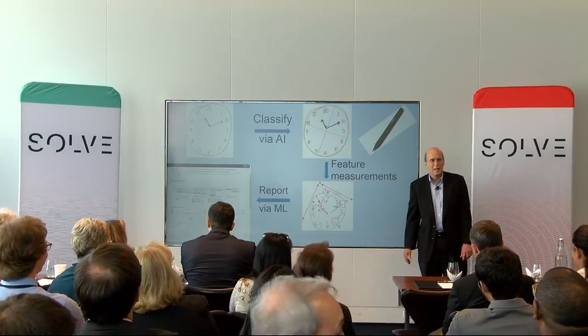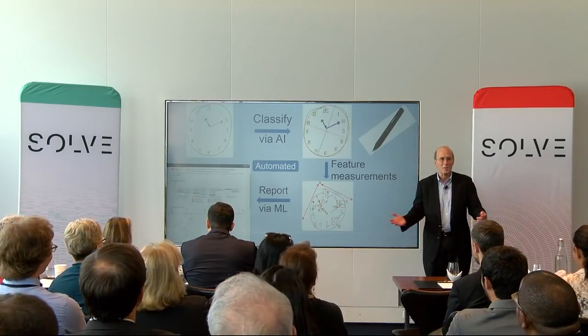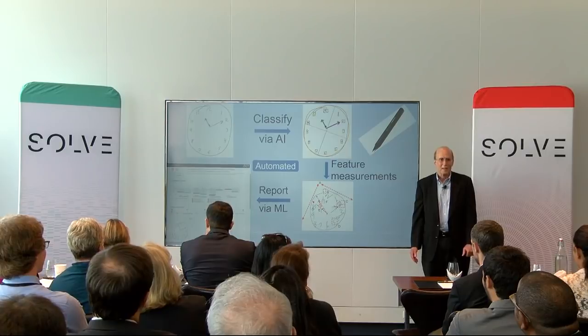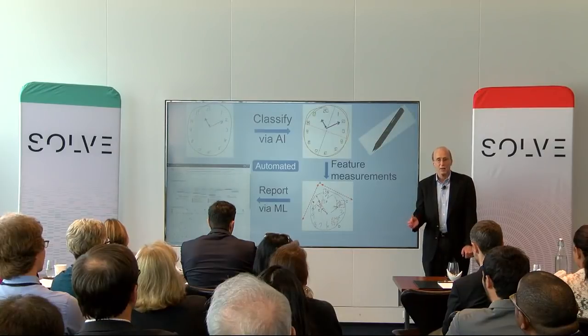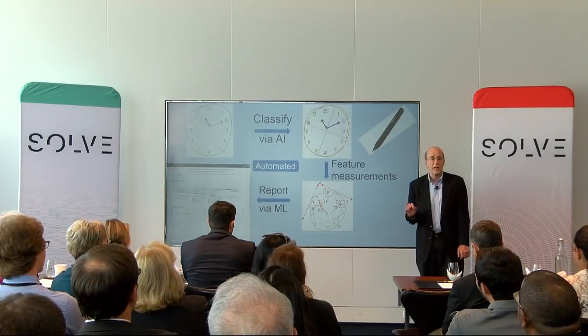It produces a report, and the entire process is automated and takes only about two minutes. Importantly, we focus on the subtle changes in normal behavior, allowing us to detect impairment even in the absence of mistakes.